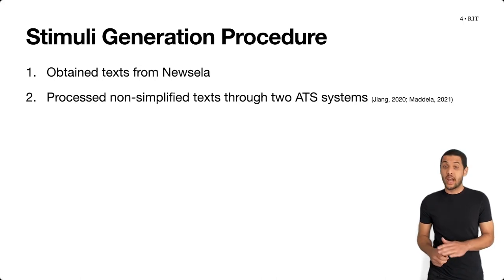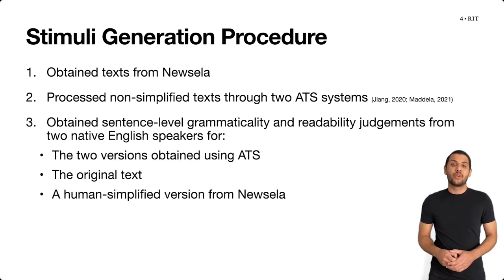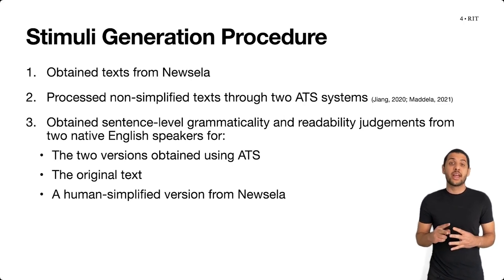We first processed the non-simplified versions of the articles through two state-of-the-art automatic text simplification systems. We then broke down the articles at a sentence level and asked two native English speakers to provide grammaticality and readability judgments for all the sentences of four versions of each article — the two versions from the automatic text simplification systems, the original versions, and a human-simplified version from Newzella.